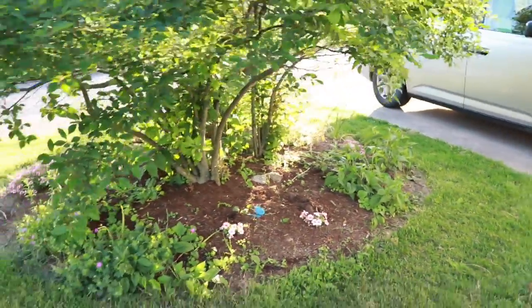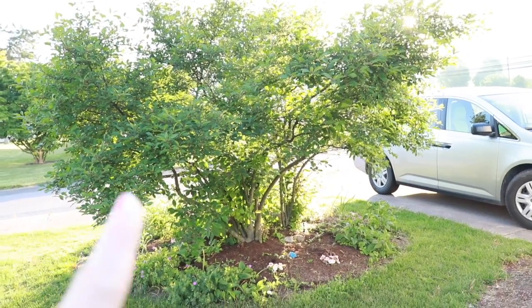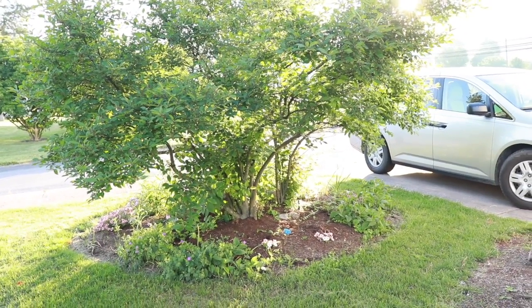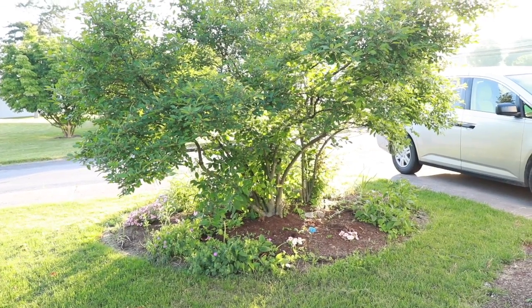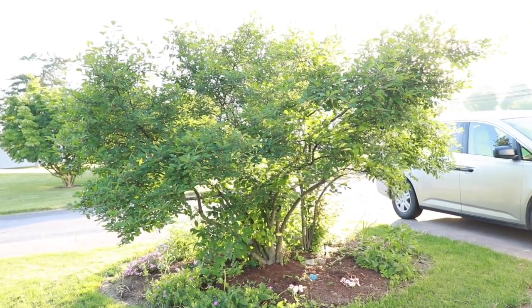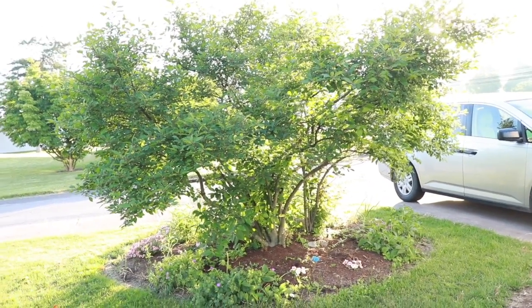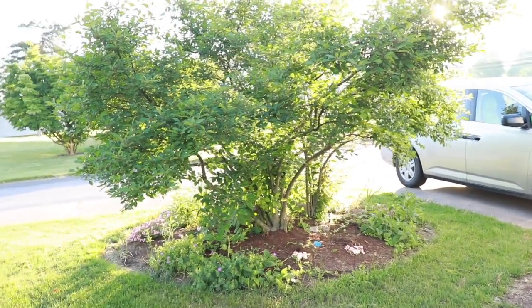We've got this right here. I think these are holly — they have red berries. I am learning, and I am doing these videos so I can learn and grow and figure out what's in my garden and have it documented. Hopefully you can learn some things from me too.